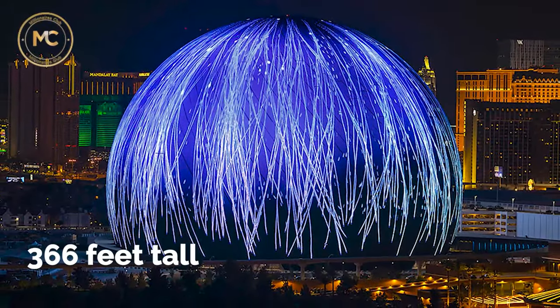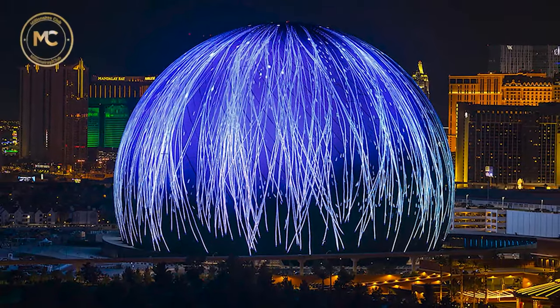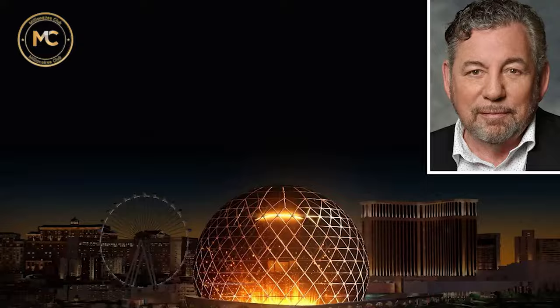The mega sphere stands at 366 feet tall and illuminates the Las Vegas skyline. The initial drawing came from James Dolan, who serves as executive chair of Madison Square Garden and owns the New York Knicks and Rangers. Alongside David Dibble, the CEO of MSG Ventures, they embarked on a mission to revolutionize the entertainment venue industry in Las Vegas.